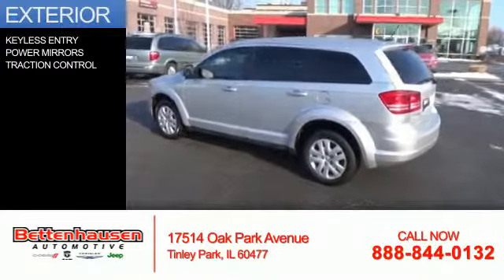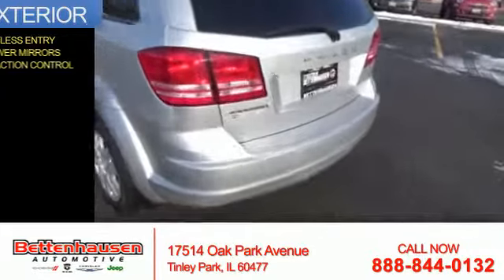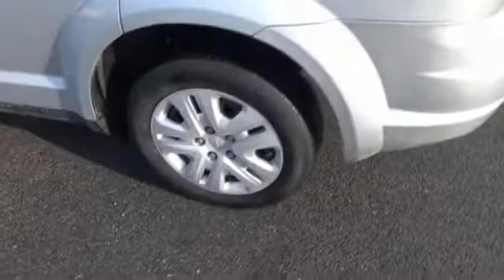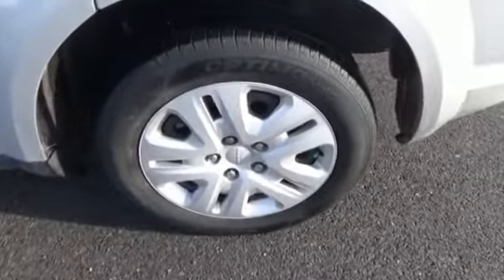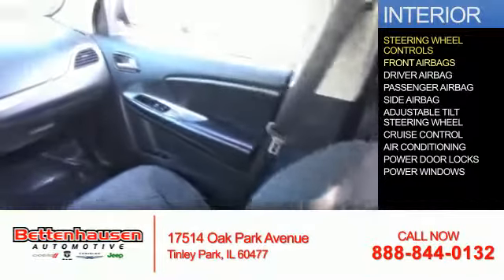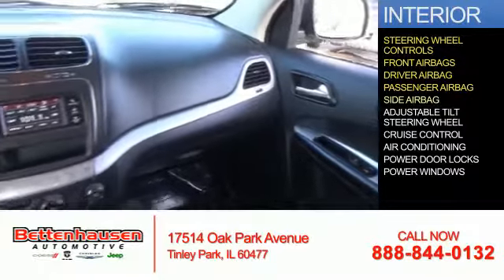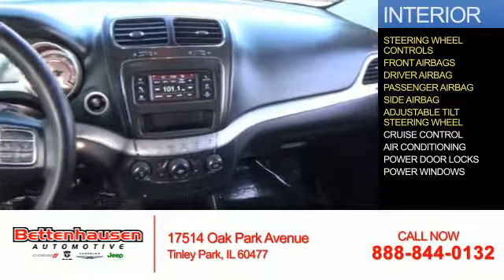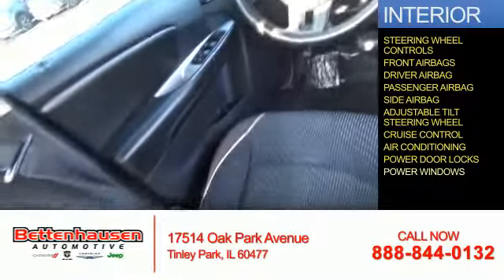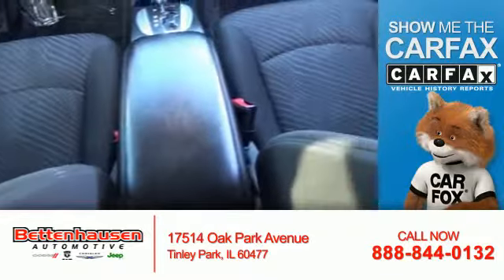The features include keyless entry, power mirrors, and traction control. Inside you'll find steering wheel controls, front airbags, a driver airbag, a passenger airbag, side airbags, an adjustable tilt steering wheel, cruise control, air conditioning, power door locks, and power windows.